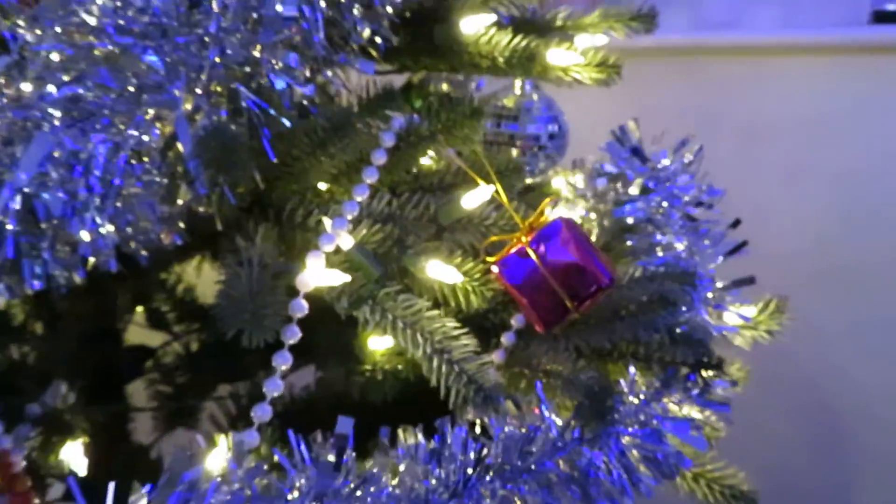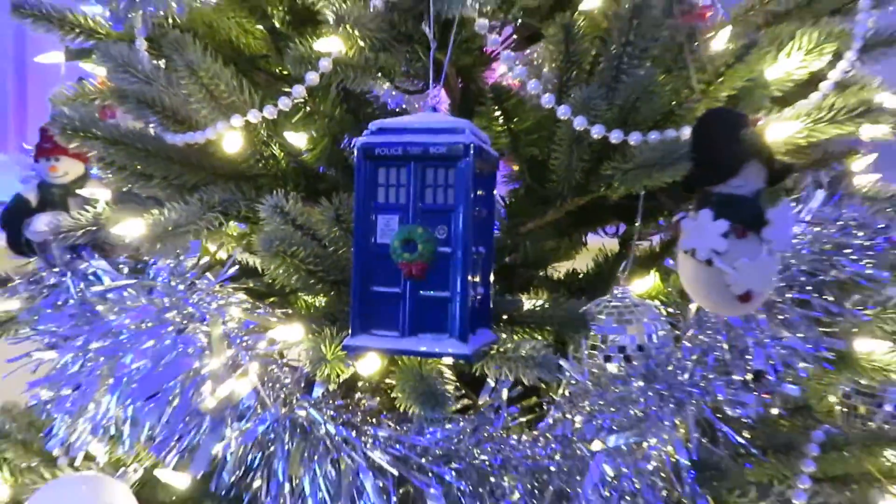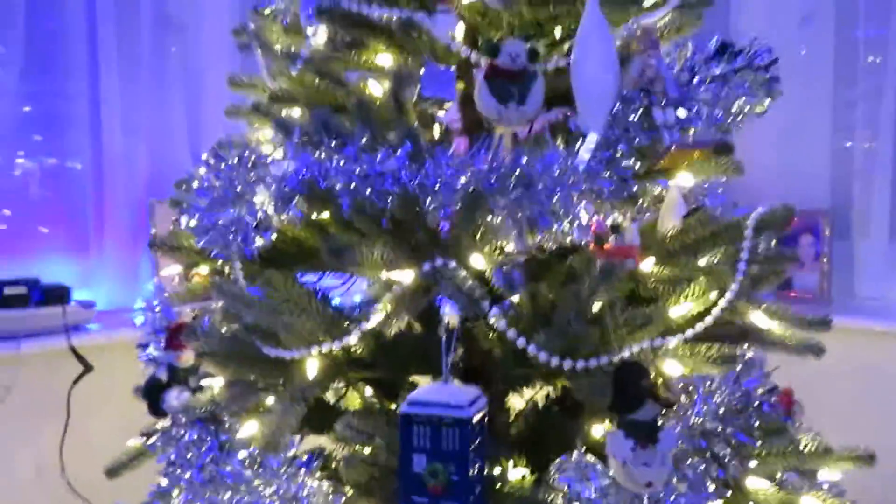And many other ornaments — and of course I've got the TARDIS on the tree too, as well as — Hello, it's Christmas!